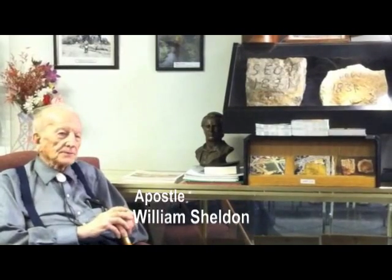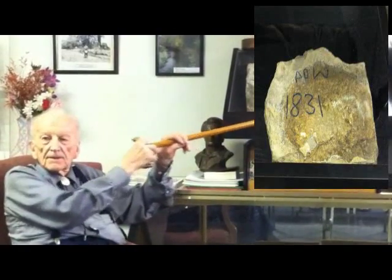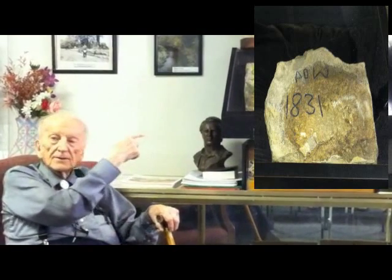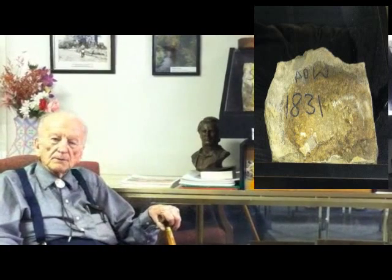Our history tells us that Joseph Smith placed a stone to mark the northeast corner of the temple in this area on August 3rd, 1831. And that's it on the right. We found those two stones in 1929 while excavating right out here, expecting to build the temple, which we did not complete because of hard times in the 1930s — the Great Depression. We later filled in the excavation.